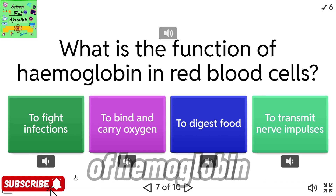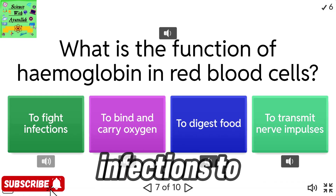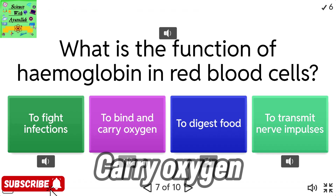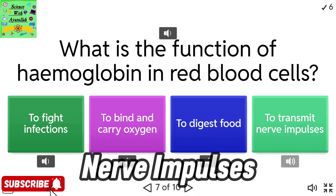What is the function of hemoglobin in red blood cells? To fight infections. To bind and carry oxygen. To digest food. To transmit nerve impulses.